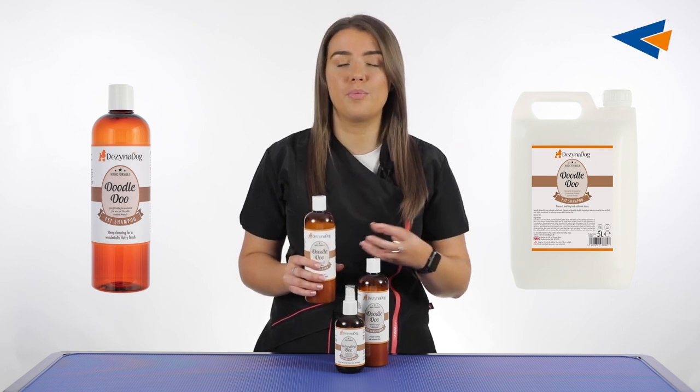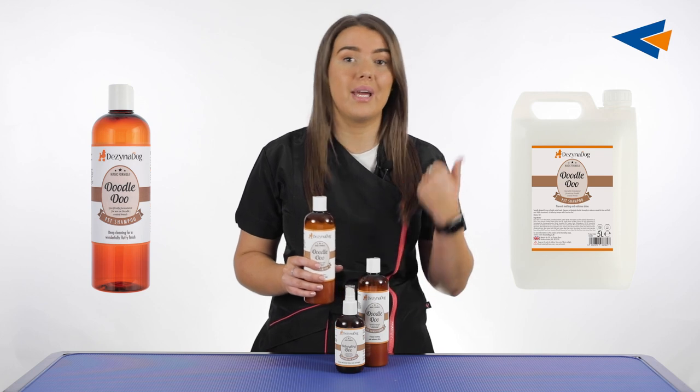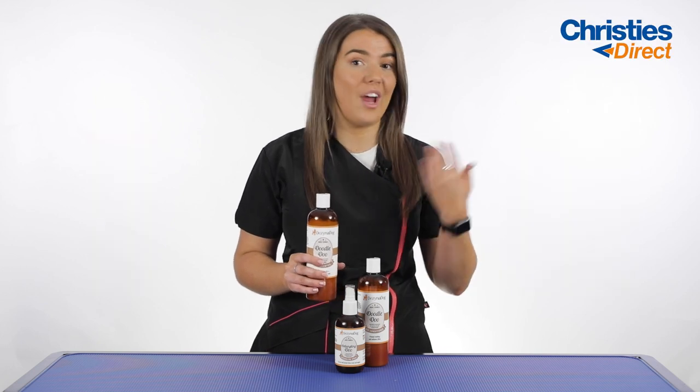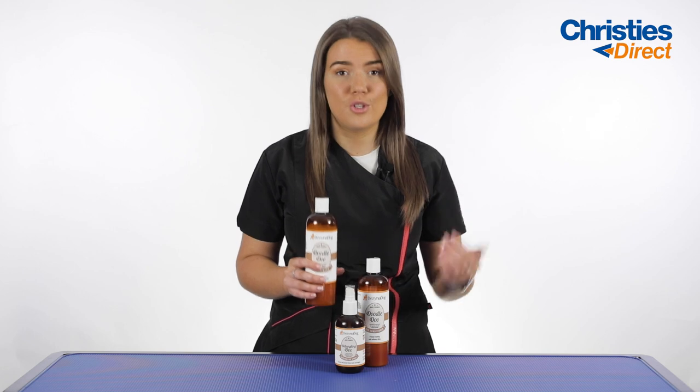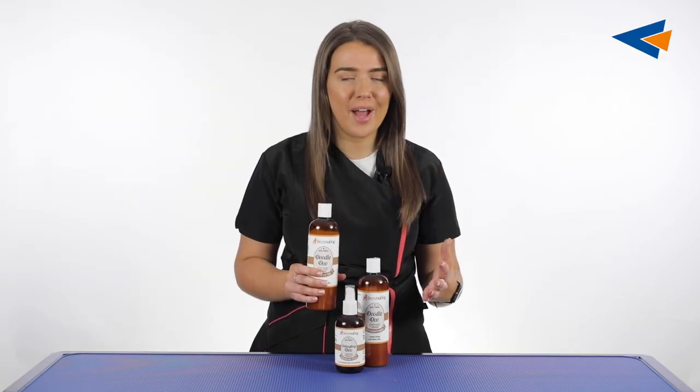These shampoos add a lot of nourishment, richness, softness and shine to the coat to make detangling, brushing and maintaining the coat so much easier. They also contain marshmallow extract.